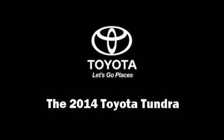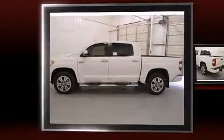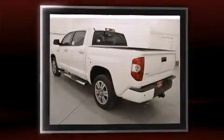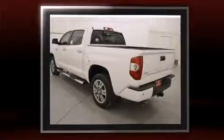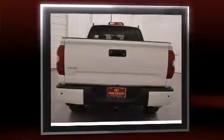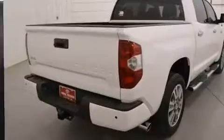Step into the 2014 Toyota Tundra. This four-door, five-passenger truck offers the features and options for which you've been searching. Under the hood, you'll find an 8-cylinder engine with more than 350 horsepower, providing a smooth and predictable driving experience.